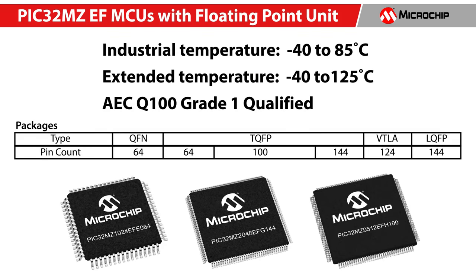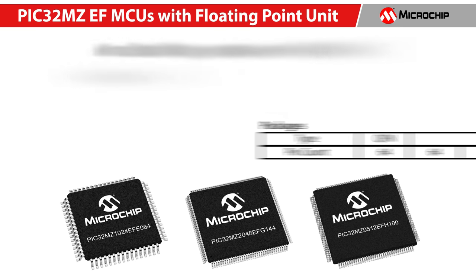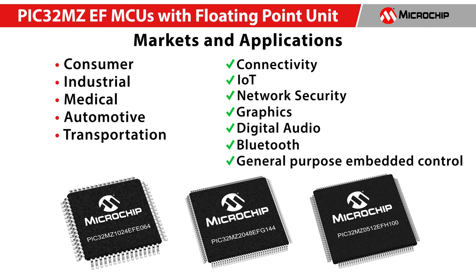These MCUs are rated for industrial and extended temperatures with AEC-Q100 Grade 1 qualification and come in 64-pin, 124-pin, and 144-pin package options. The PIC32 MZEF fits in a broad range of applications across consumer, industrial, medical, automotive, and transportation markets.